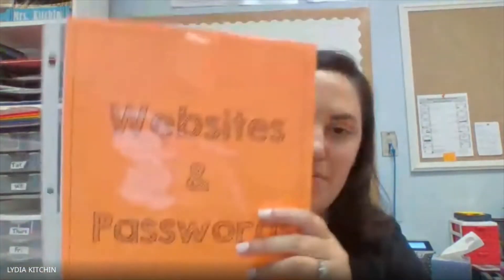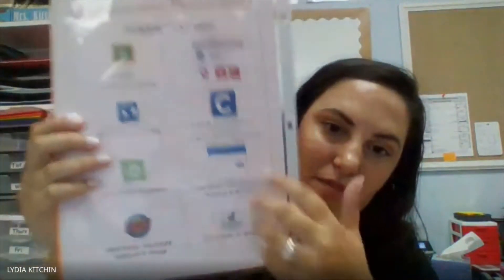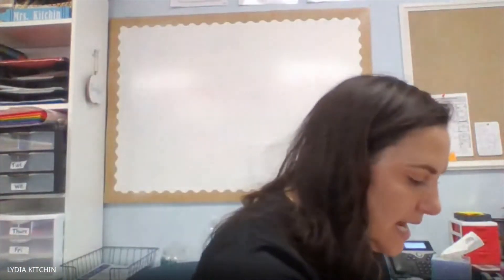After that, you're going to see a few pages that are printed on colored cardstock. Each of those is going to go in its own plastic sheet protector. So I put the websites and passwords on one side, and this is a list of all of her websites and passwords. So that'll go next.